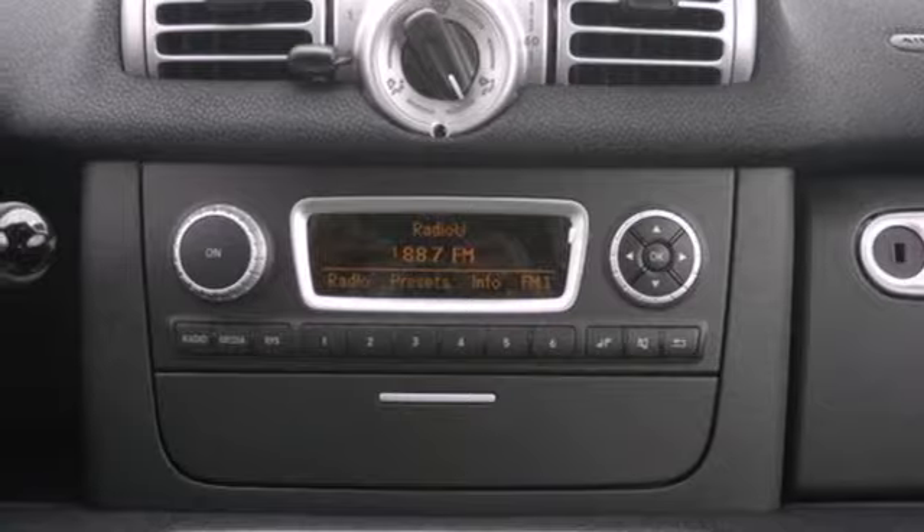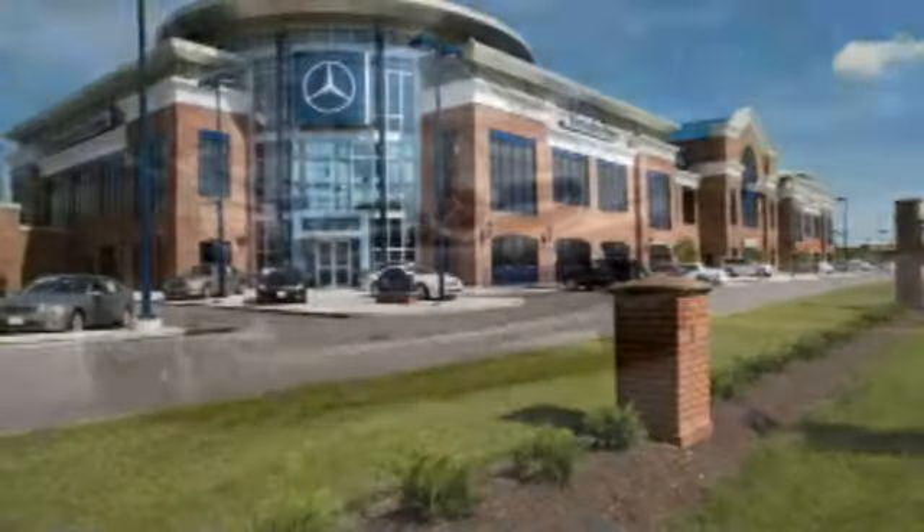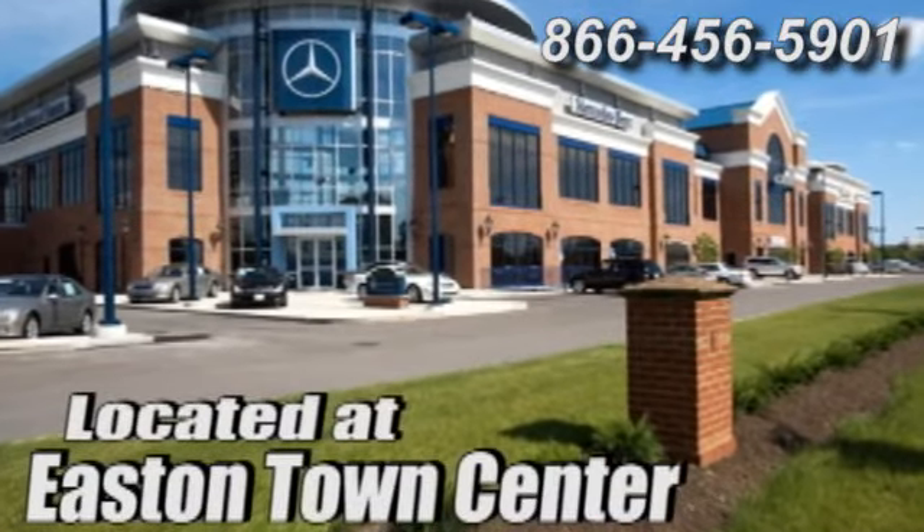today and make the smart choice. Come experience luxury the German way at Mercedes-Benz of Easton, conveniently located at Easton Town Center.